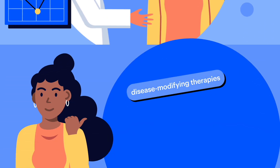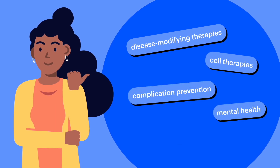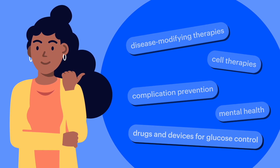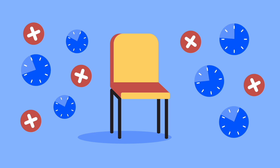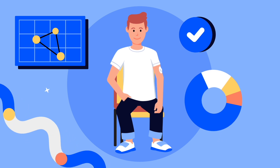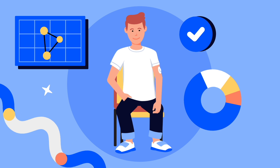JDRF regularly funds clinical trials in many areas of research that aim to improve and create new therapies for people living with type 1 diabetes and its complications. Our ultimate goal is to discover potential cures for type 1 diabetes. Unfortunately, many clinical trials are delayed or fail because doctors can't find enough participants. That's why JDRF encourages everyone to consider participating in clinical trials to help further our mission to accelerate life-changing breakthroughs to treat, prevent, and cure type 1 diabetes.